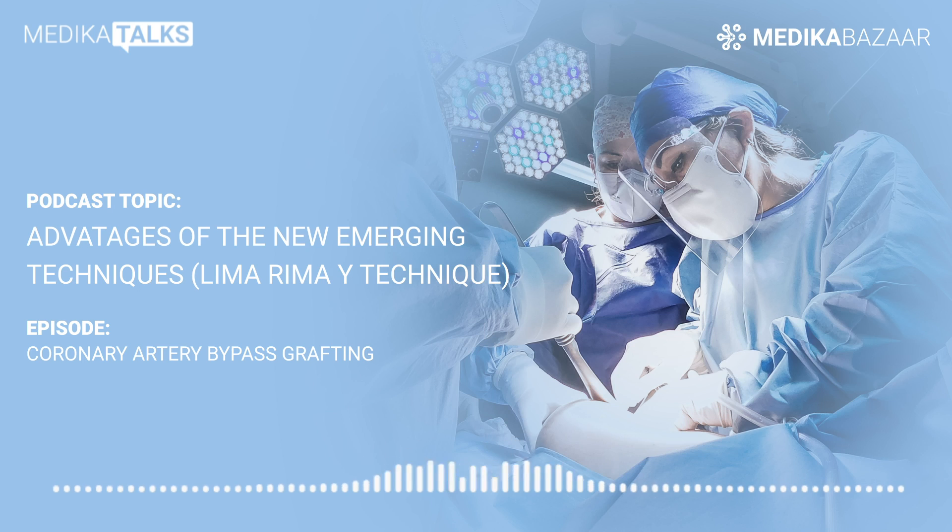When blood flow reduces due to coronary heart diseases, these arteries or veins are often taken from your legs or forearms and are grafted to the coronary artery to let blood detour past a narrowing or blockage in this artery.